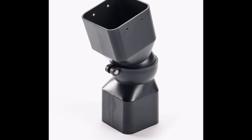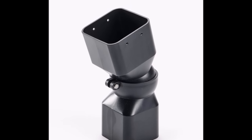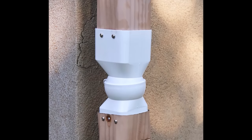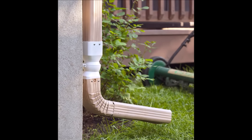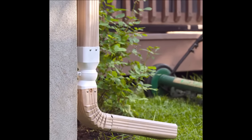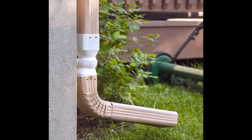With a universal fit designed to accommodate most downspouts, installation is a breeze. The package includes eight mounting screws, making it easy to secure the Turnspout in place for effective water management. Whether you want to move the downspout out of the way or direct water away from sensitive areas, the Turnspout offers a simple and affordable solution, with its adjustable and lockable design empowering you to take control of rainwater flow and protect your property and landscaping.